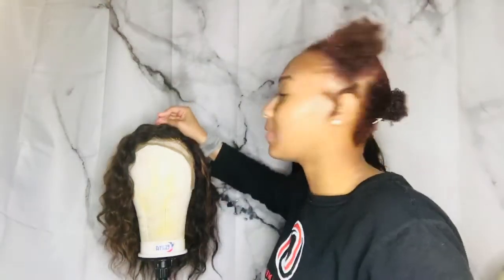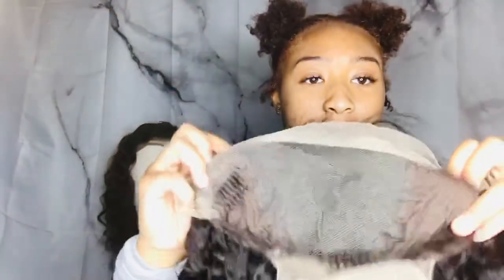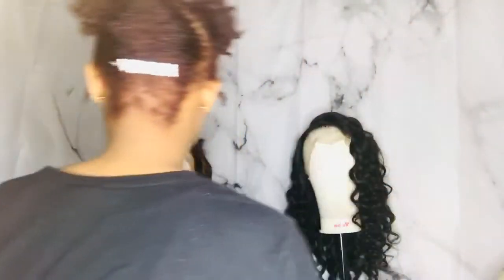This is my deep wave wig — deep wave is everybody's favorite. I love deep wave. It is 16 inches, same thing, got the clips and all that good stuff. It has a lot of parting space — I just needed to show y'all that. That parting space is ridiculous, it's dang near full lace, there's so much space to part it.